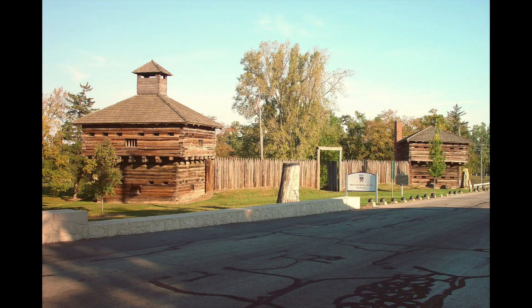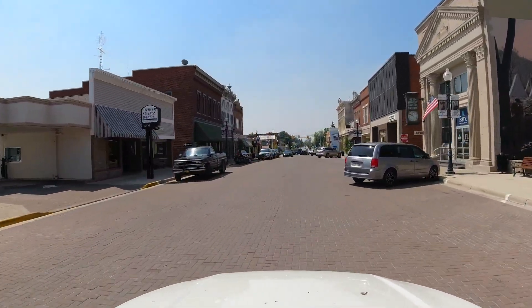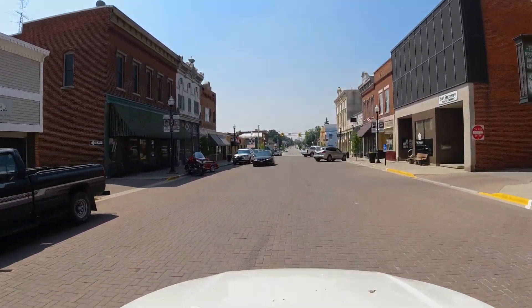It was actually platted, founded, and incorporated in 1858. Prior to that, there were a couple of Indian battles back in the 1790s that took place here on the grounds, and the fort was built in 1793 with an Indian battle in 1794. But the village itself didn't occur until 1858. And the Opera House was built in 1883.